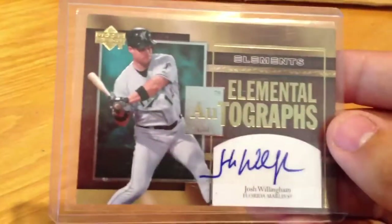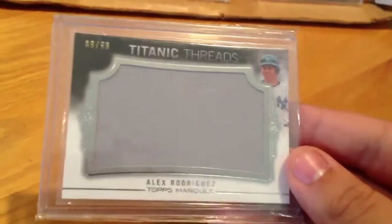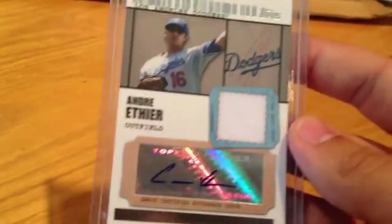A Josh Willingham autograph out of Elements, not numbered. Greg Zahn 1-of-1 printing plate. Alex Rodriguez Titanic Threads jumbo jersey out of 99. Andre Ethier autographed jersey out of 489. There are the other Strasburgs — I got five of them in there, all in a case. So if you're interested in one or all of them, I'll make you a deal.